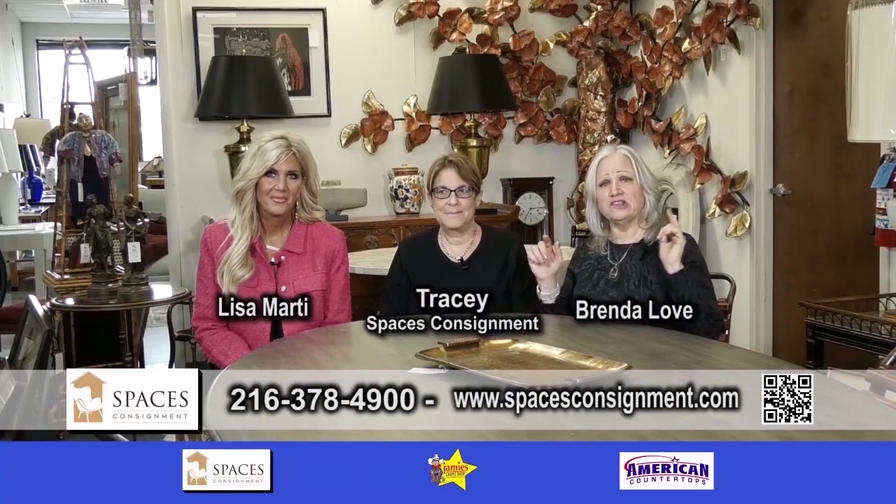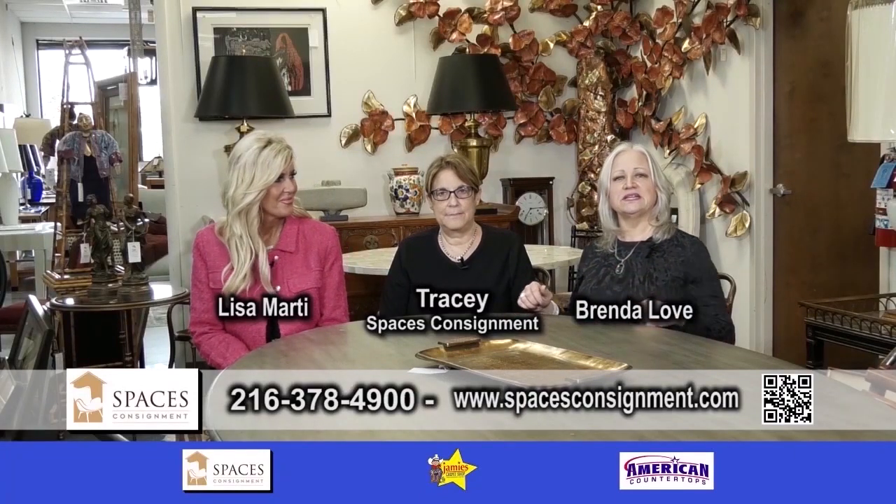There's a lot of new things going on at Spaceless Consignment. I'm here with Tracy and Lisa. Show us around.